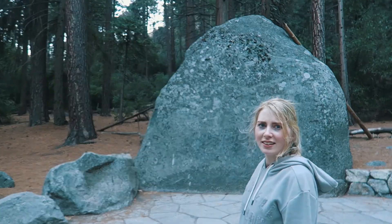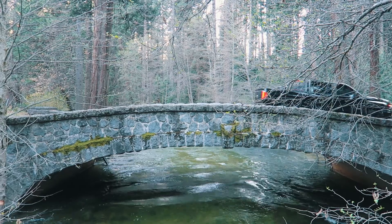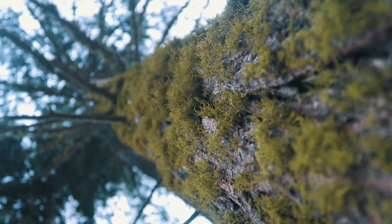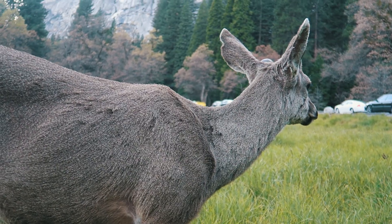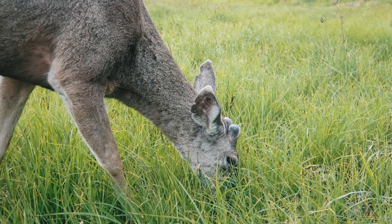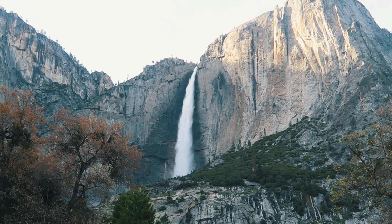It looks a bit weird. We're now on our way away from Yosemite after a good six hours there. It was absolutely breathtaking — it's everything people say about it. It's grand, it's a spectacle, it's beautiful.